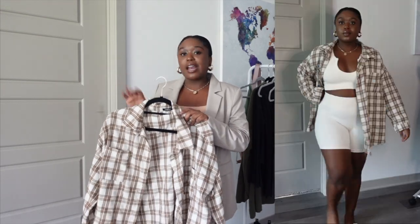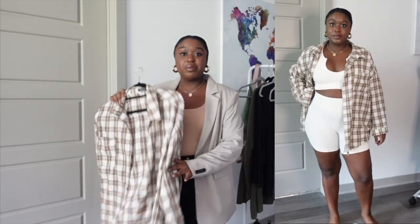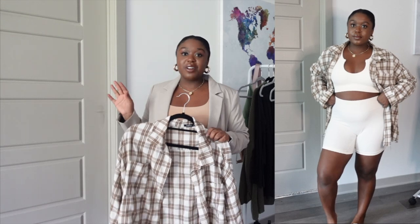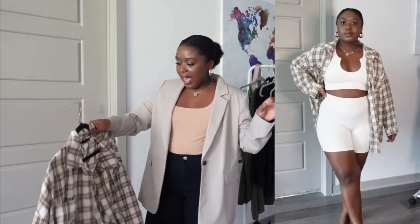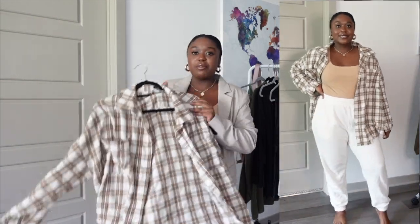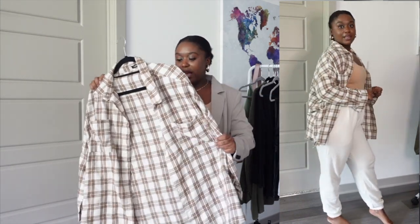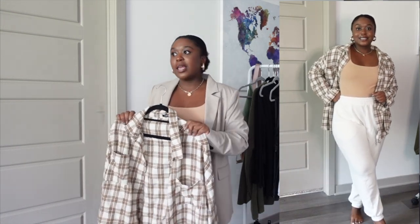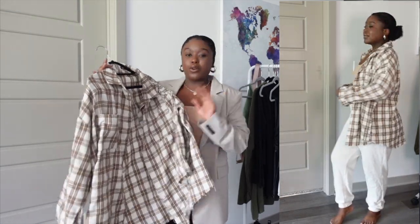The final button-up style I wear are flannels. I'm so excited it's fall so I can bring my flannels back out — I absolutely love wearing flannels. This one is one of my favorites. I love the way it hangs, the length, how it fits my body, and the color. I got this one from Boohoo a couple years ago.